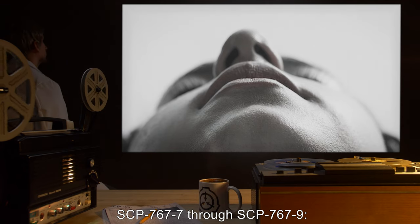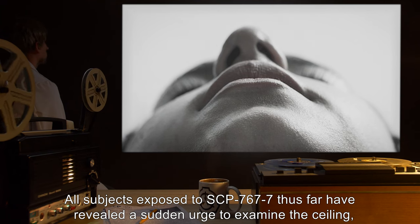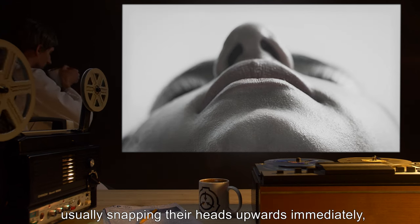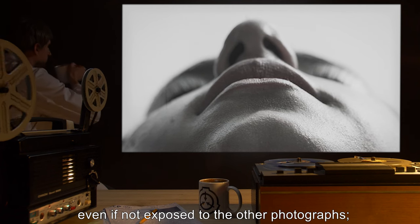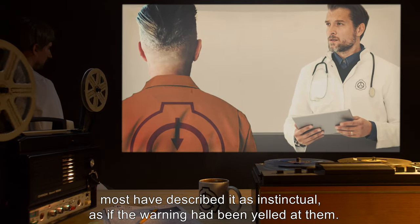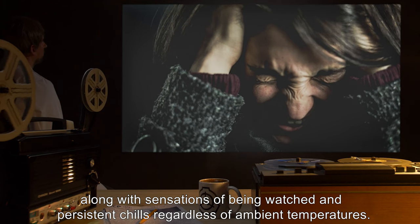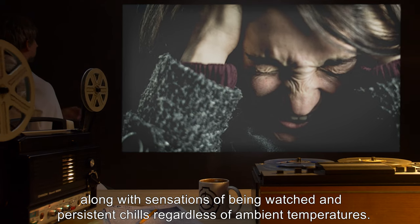SCP-767-7 through SCP-767-9: All subjects exposed to SCP-767-7 thus far have revealed a sudden urge to examine the ceiling, usually snapping their heads upwards immediately, even if not exposed to the other photographs. Most have described it as instinctual, as if the warning had been yelled at them. The above-listed phobias will become apparent within 6 to 12 hours, along with sensations of being watched and persistent chills, regardless of ambient temperatures.